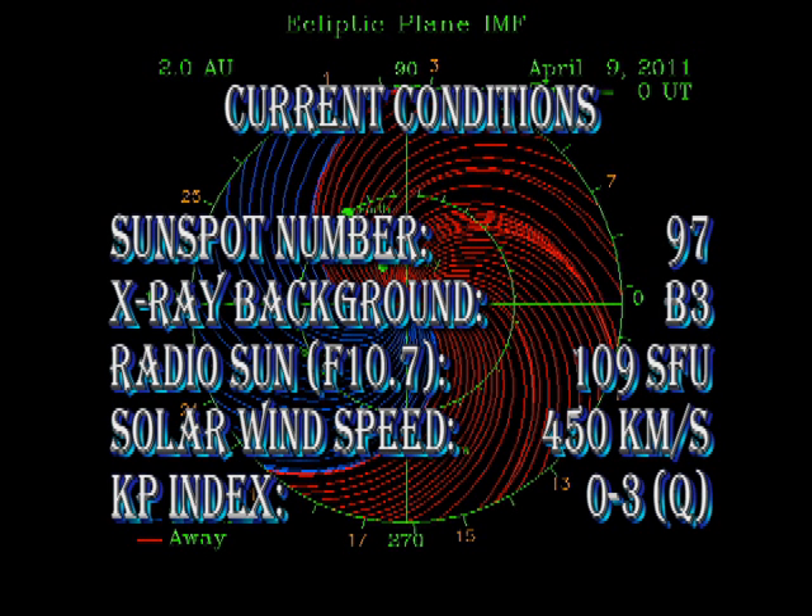In summary, the sunspot number has increased to 97, as I predicted it would. However, ironically, the X-ray background has dropped to the B3 level. This shows, in my opinion, that sunspot number is not a very good indicator of solar activity. The radio sun's intensity has dropped below 110 solar flux units.